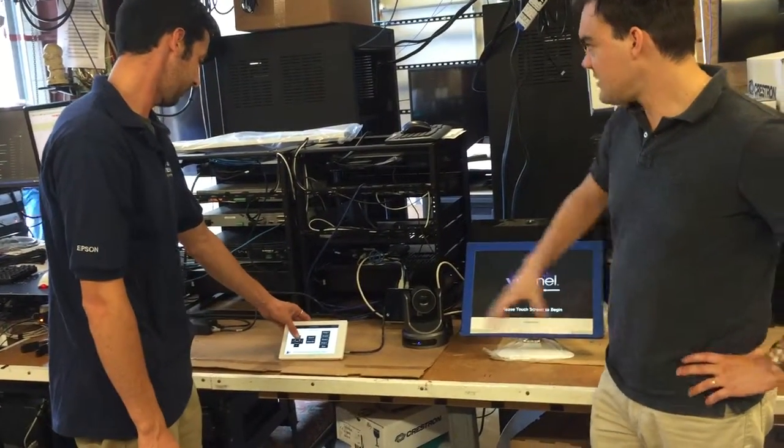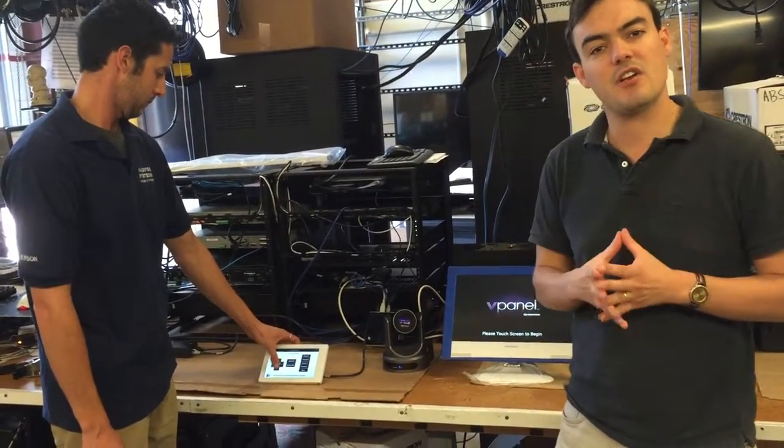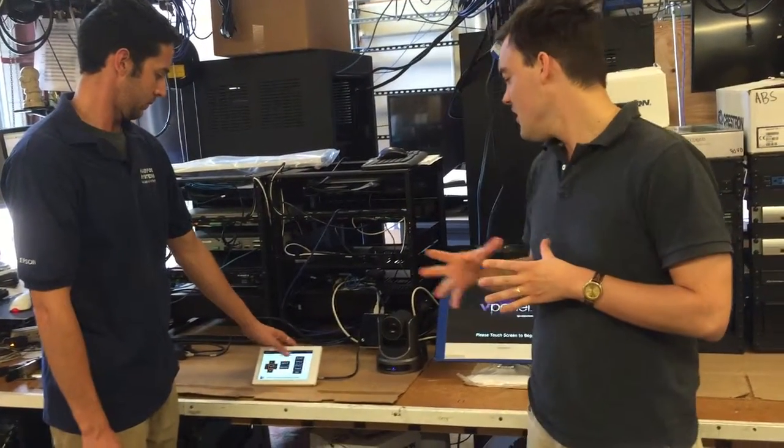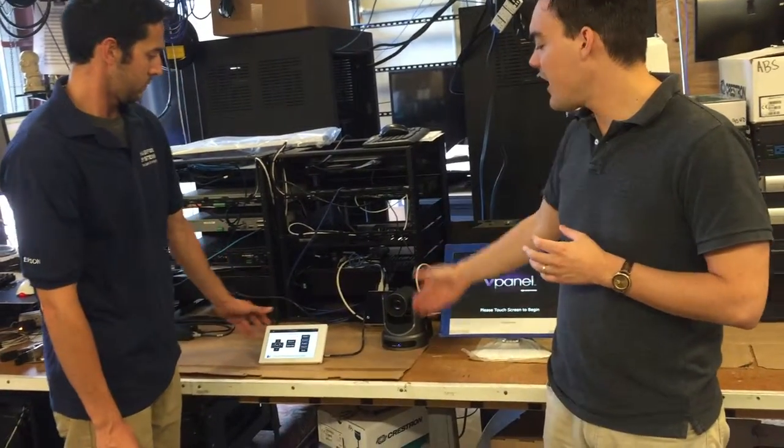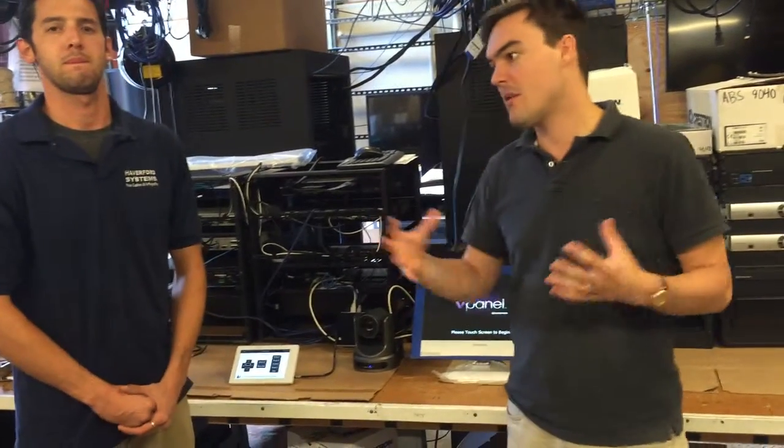So this is just an example of the PTZOptics camera being integrated by a professional integration company, Haverford Systems, using a Crestron control panel to integrate with the PTZOptics camera. Thanks for watching. We were out here with the integrators and we like to take a few videos and show a case study of the cameras being worked with all these different types of pieces of technology to create a full collaboration system that's highly professional.